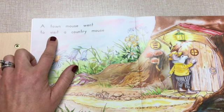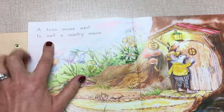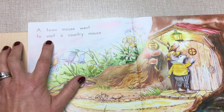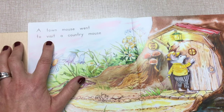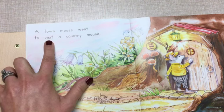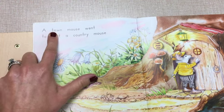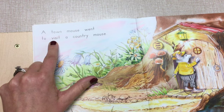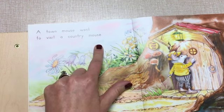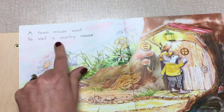All right, so now that we found the problem, we have to solve it. Are you ready to crack the case? A town mouse went to... Let's get our mouth ready for that first letter, V. Could it be vacation? I'm not sure that would make sense. A town mouse went to V... a country mouse. Maybe there's a little word in there I know — there's the word 'it.' Now I'm going to get my mouth ready for that V. Visit. A country mouse. I'm going to go back and reread to make that page sound really smooth. A town mouse went to visit a country mouse.